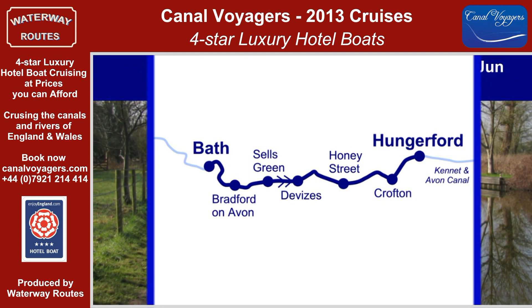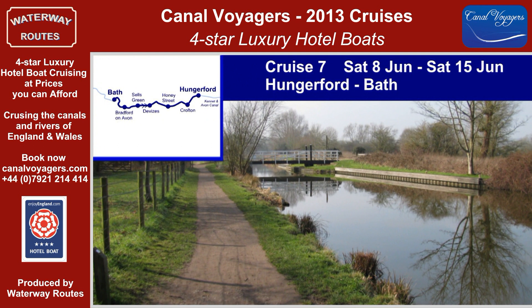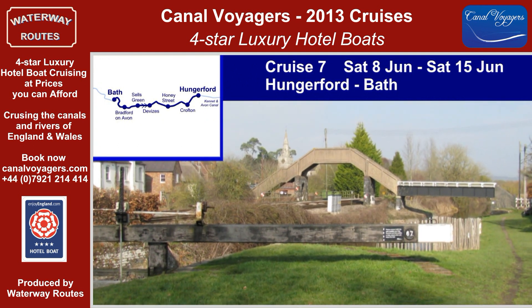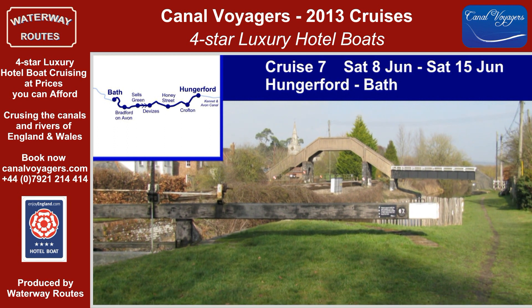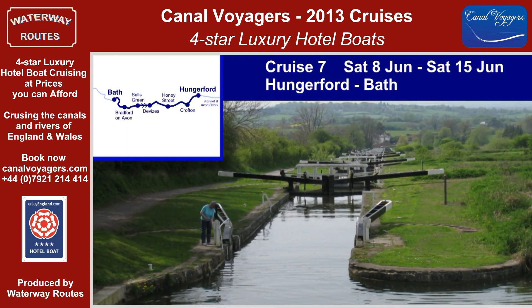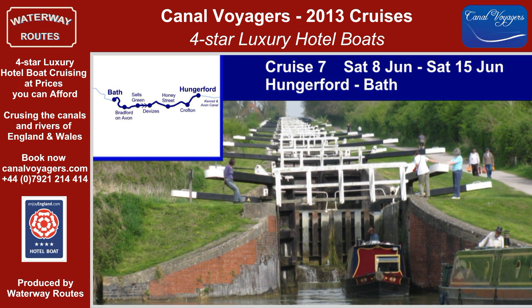Cruise 7 continues along the Kennet and Avon Canal, where we stop at Crofton Pumping Station, housing one of the oldest working beam engines in the world. The Vale of Pewsey, famous for its crop circles, leads to Devizes, with its Canal Museum and the famous Caen Hill Flight of Locks.